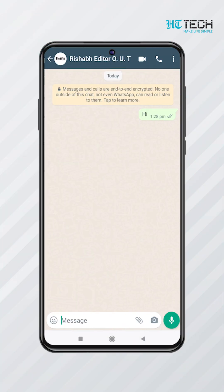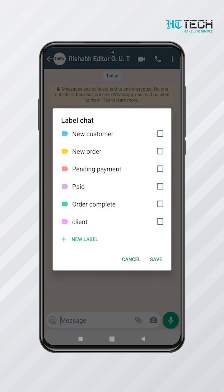Label Contacts. Businesses can organize their contacts and categorize them with labels for easy access.